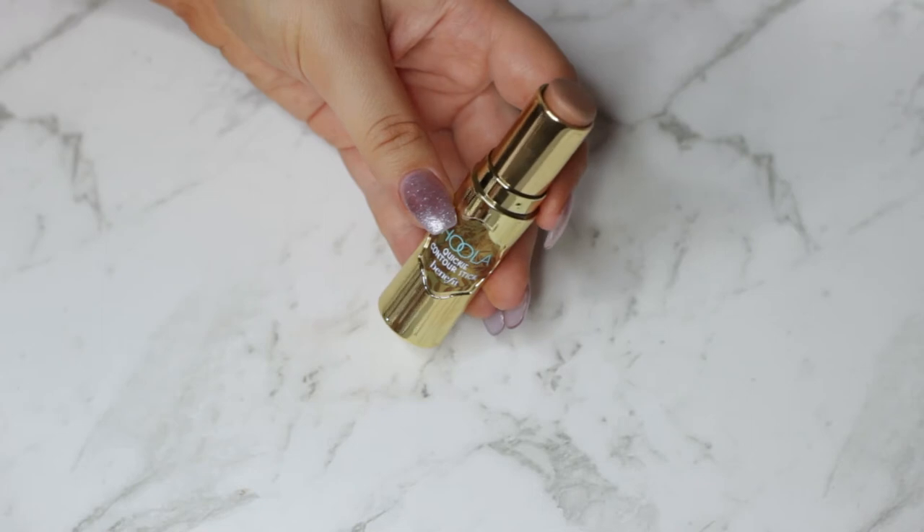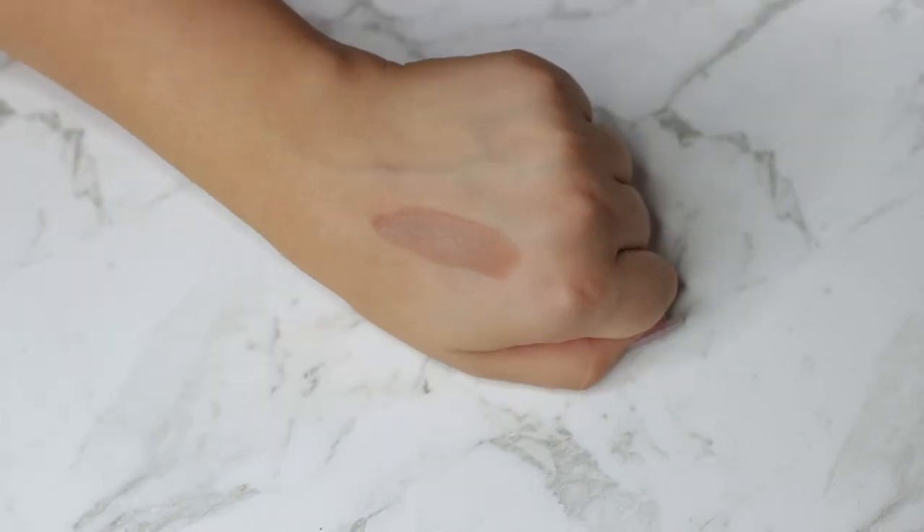The last products are all from Benefit Cosmetics — they had a launch and sent me the products. The first is the Hoola Quickie Contour Stick. The packaging is phenomenal — it's like a little bamboo stick. The color is fantastic; I have it on today underneath my bronzer. It blends out so easily, doesn't look too orange, and it's like a perfect between cool tone and warm tone shade. I'm obsessed with it — they did a fantastic job on this.